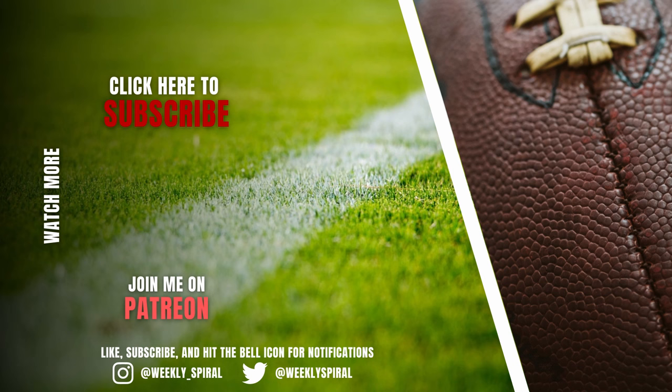Hey guys, I appreciate you watching all the way through. Make sure you drop a comment and let me know someone, a scheme, or an idea you want to see broken down here in the future. I'm also releasing a speaking football course that goes over the basics of the language of football — what techniques and alignments are — so if you're interested, check out the link in the description.